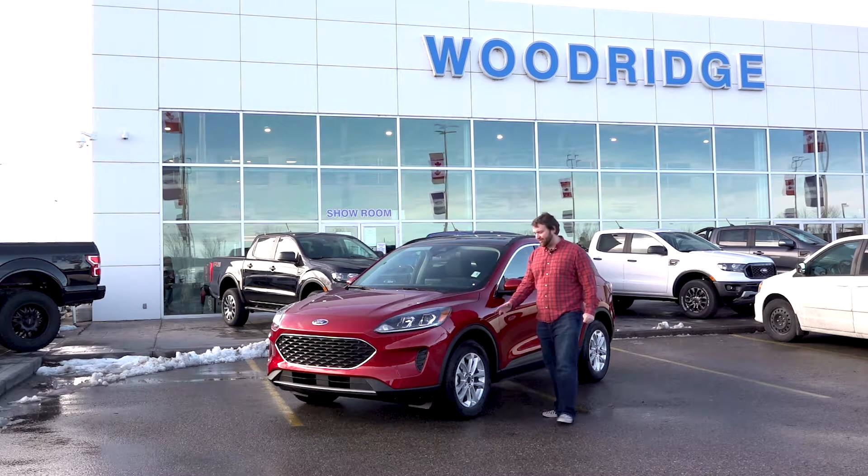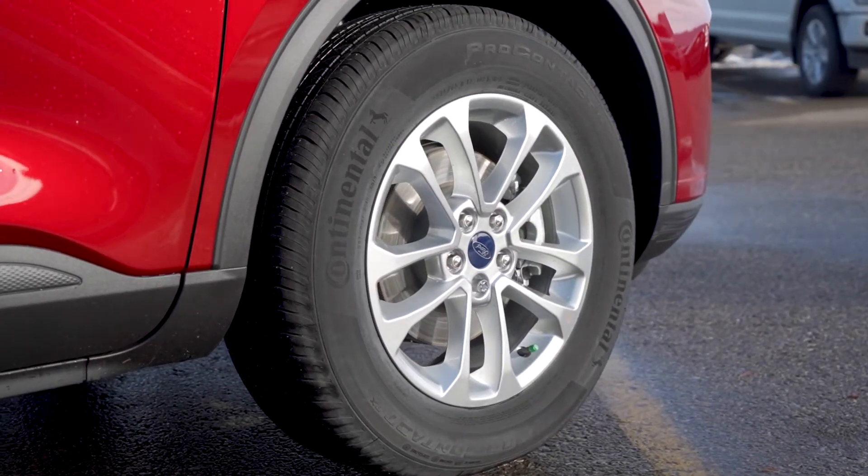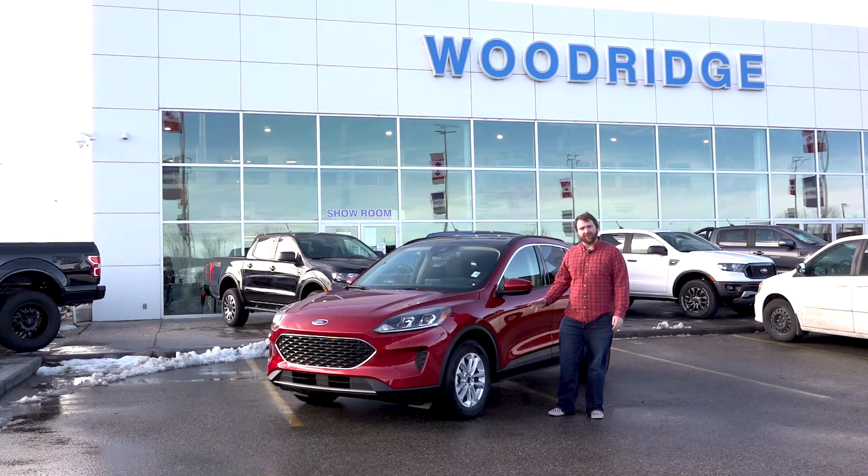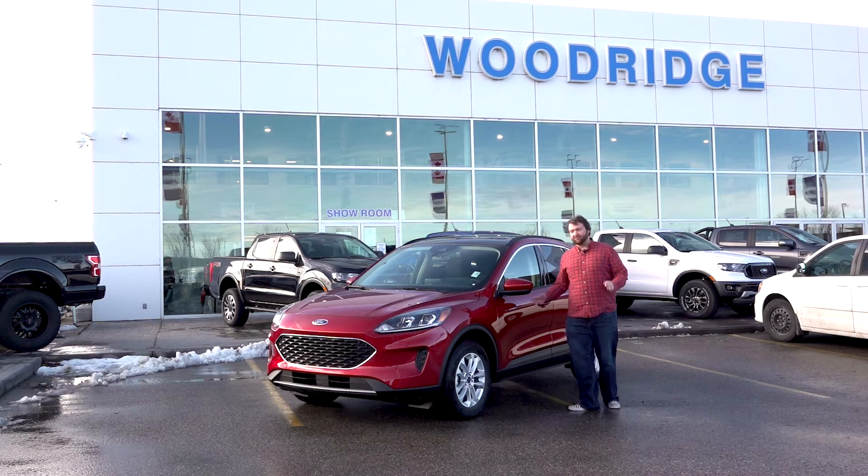Speaking of wheels, coming around you get the 17-inch aluminum alloy wheels. They come standard set on a set of Continental tires — really nice grip.